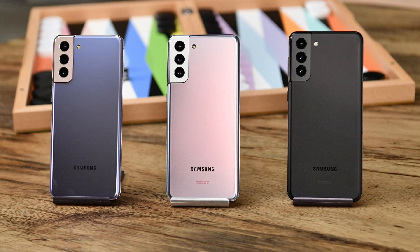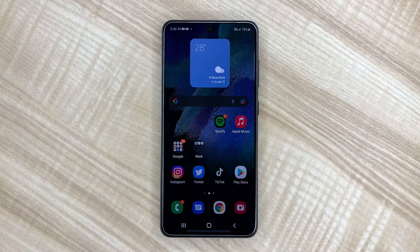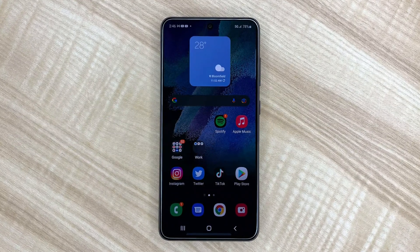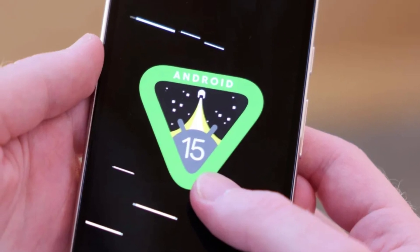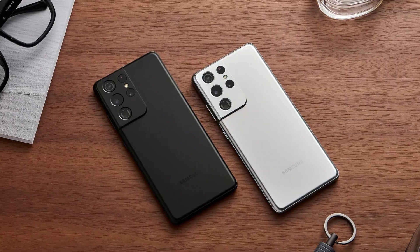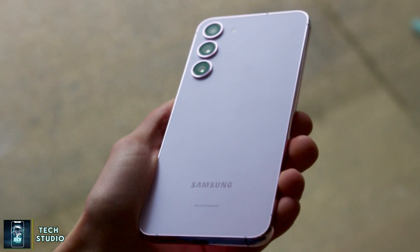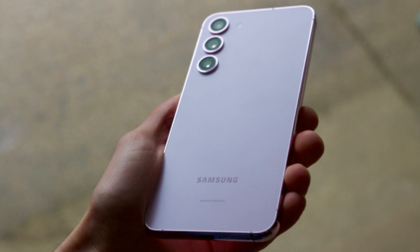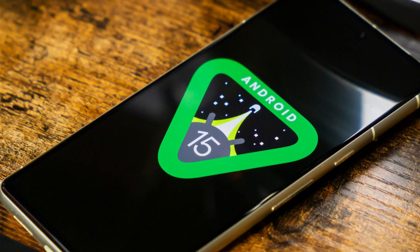It's not just the Galaxy S23 lineup gearing up for One UI 7. Samsung has also been testing this update on older devices, including the Galaxy S21 series. The Galaxy S21 Fan Edition, or FE, joined the lineup on KeepBench running Android 15 with One UI 7. This means the entire Galaxy S21 series — including the S21, S21 Plus, S21 Ultra, and now the S21 FE — are all being prepped for this major update. Samsung is ensuring that a wide range of devices will have access to the new features and enhancements of Android 15 and One UI 7.0.